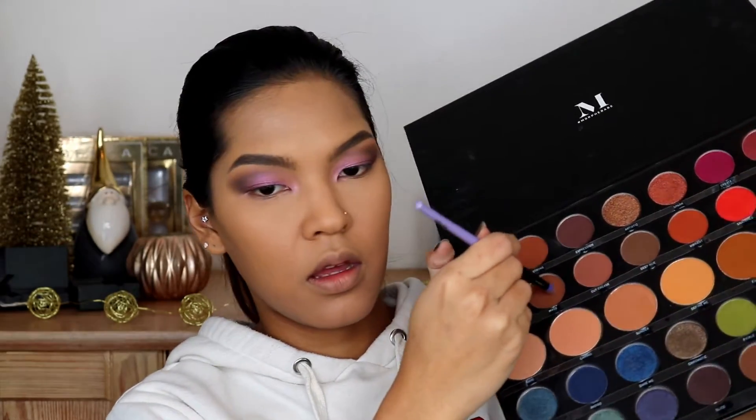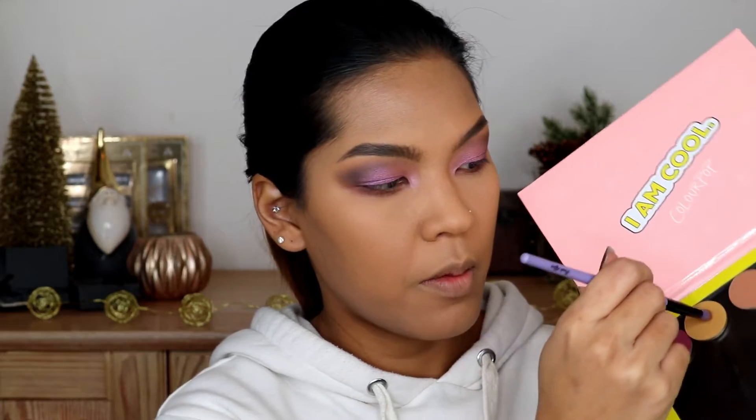Now I'm gonna pack the Mass shade from Morphe on my lower lash line, then smoke it out with Paper Tiger from ColourPop. I finish the rest of my eyes off with some black liner and some massive lashes. I also use a double lace sticker that helps my hooded eyes appear less hooded.